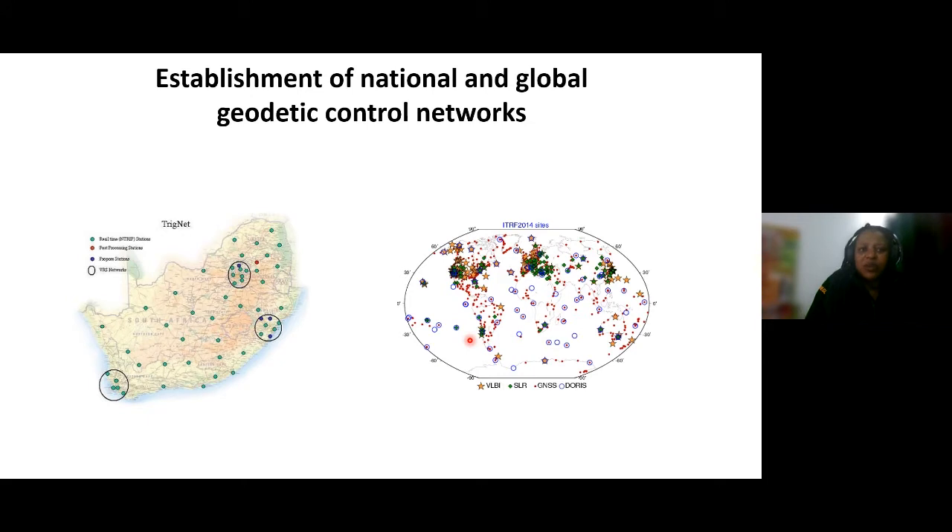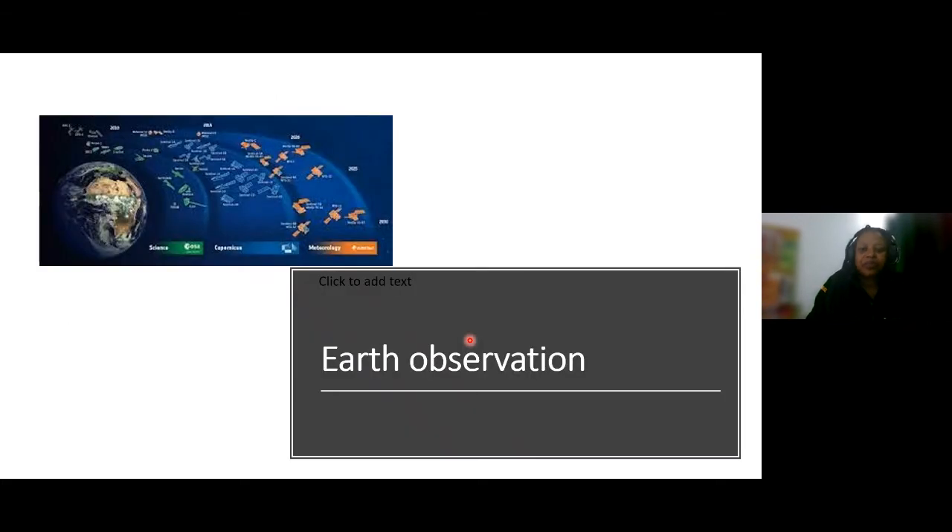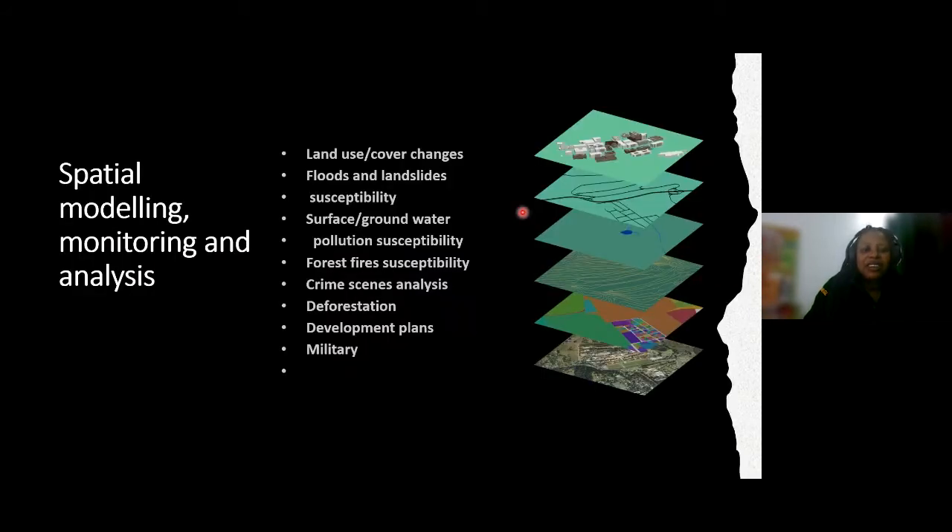Also under geodesy is the establishment of national and global geodetic control networks — very important for measurement and coordinating specific positions on the earth. Earth observation can have ground-based and space-based methods. You'll also be able to model, monitor, and analyze data — modelling land cover changes, floods, landslides, surface ground pollution, forest fires, crime scenes, deforestation, and military data — bringing together different datasets and extracting what is important using manipulation techniques oriented to solving contemporary problems.